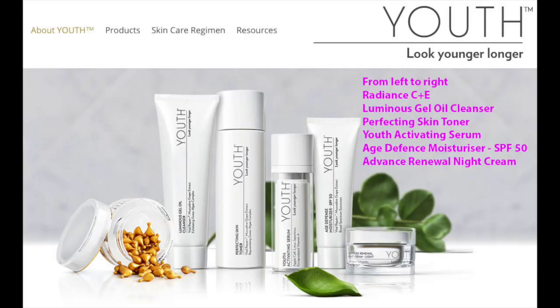Next month, Shaky Shaky will be promoting this new range of skin care products. They are Radiance C and E — Vitamin C and Vitamin E concentrate — meant to be put on spots where you want to remove brown discoloration. On top of that, it has a Luminous Gel Oil Cleanser, Perfecting Skin Toner, Youth Activating Serum, Age Defense Moisturizer SPF 50, and Advanced Renewal Night Cream.